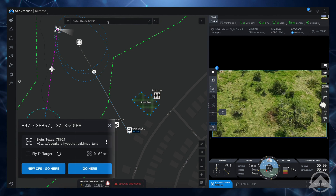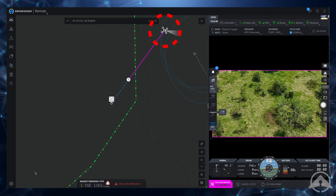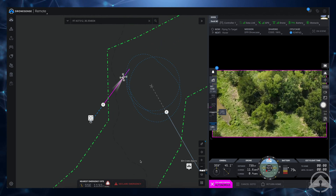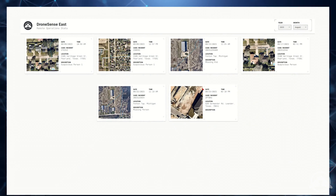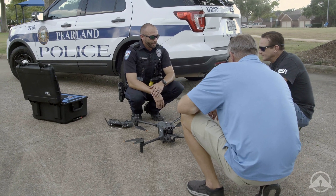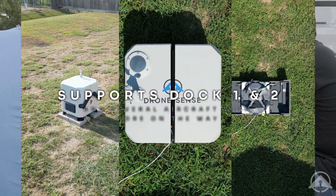Our platform adds purpose-built calls for service functionality to seamlessly add drones to your workflows. Calls for service can easily be initiated while a drone is in flight, with all CFS data logged for every flight. All flight logs are automatically recorded and can be turned into reports or dashboards, and made available to the public for greater transparency and improving community relations.